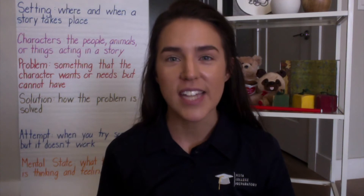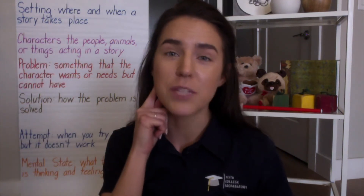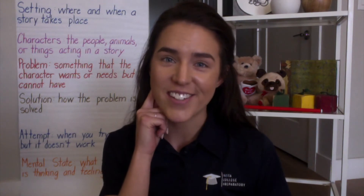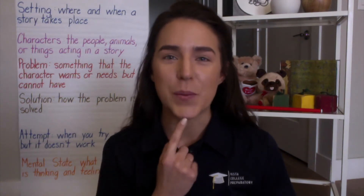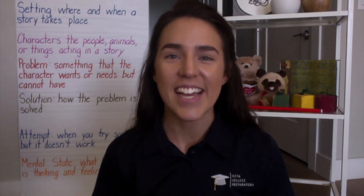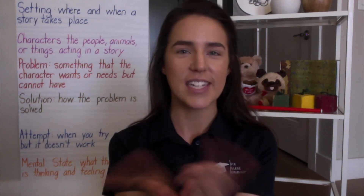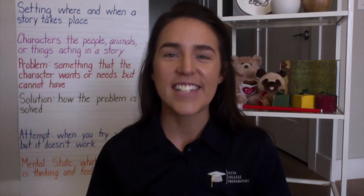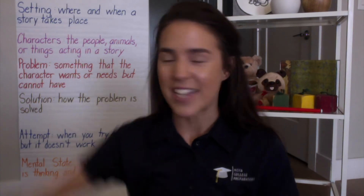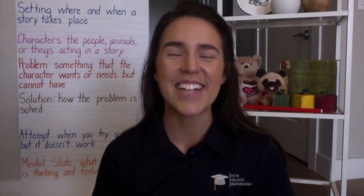The first word we're going to be going over today — and remember, these are all of our story elements that we're going to be listening for as we read our story together today. The first word is setting. Setting is where and when the story takes place. Say one more time: setting is where and when the story takes place. Nice work — I knew you guys already knew that one.